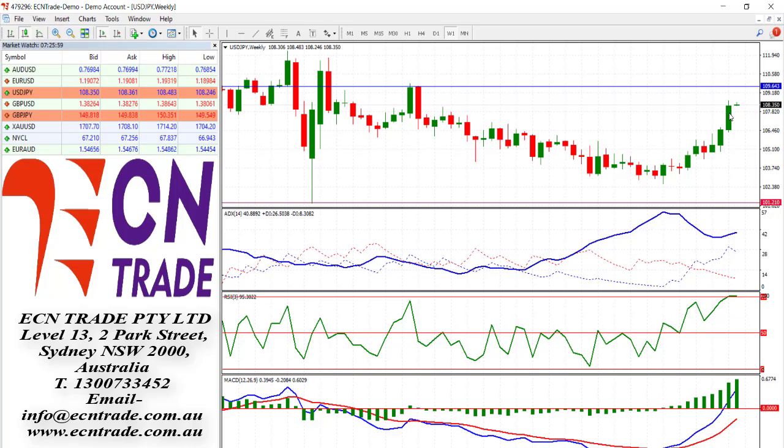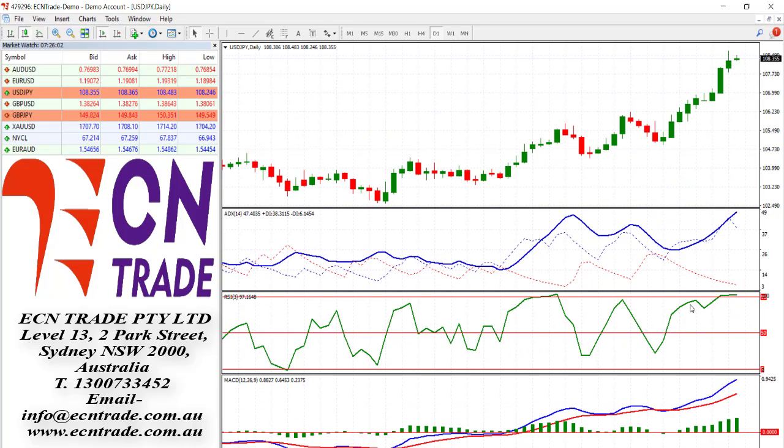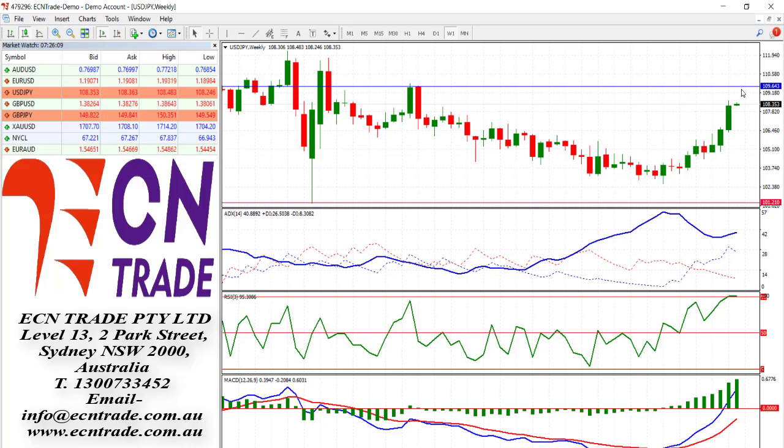Looking at the dollar yen picture, although we are overbought, the market is still pushing higher, and now clearly diminishing that bearish divergence. With the ADX still strong, could see the rise towards 109, which is another 100 points. We'll reassess from there.